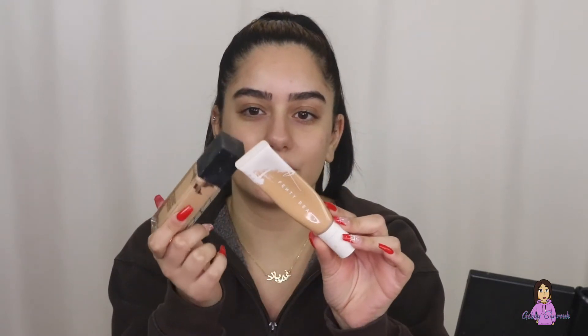For my 2021 foundation, this is the best combo ever. I'm using Fenty Beauty in shade 300 — just a drop of that — mixed with the NARS Radiant Longwear Foundation. I've talked about this so much on my channel. Honestly, NARS, please sponsor me.